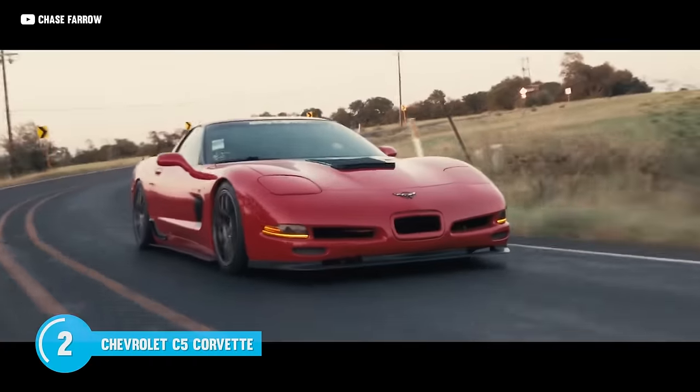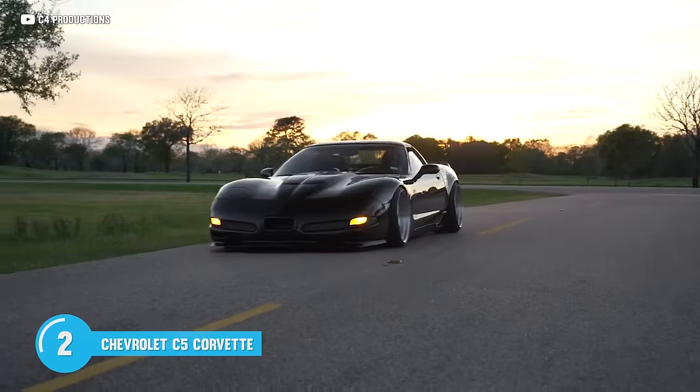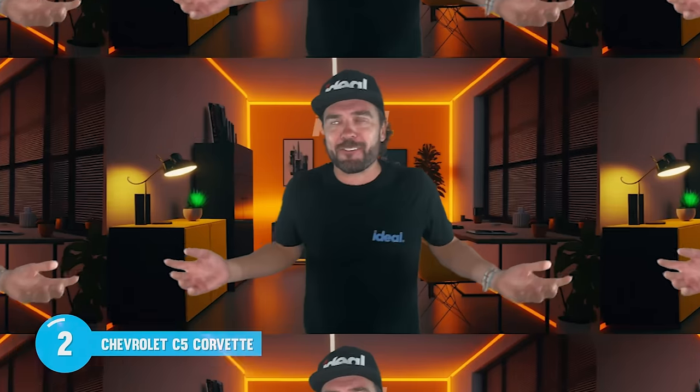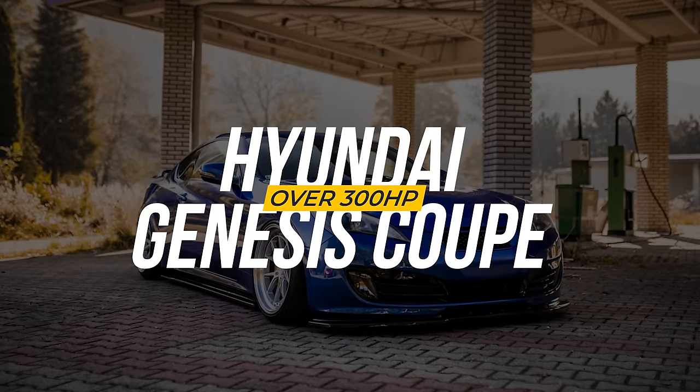These things only weigh a hair over 3,000 pounds. Regardless of what power you're putting down, the C5 is a favorite amongst enthusiasts because it's reliable, it's fast, and it's straight up gas. You definitely can't get much better when it comes to value. Check out this C5 that changed hands for right around 10K. Yes, these things are growing on me fast.